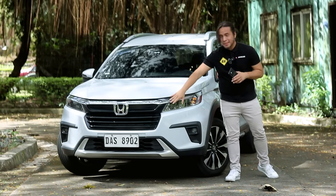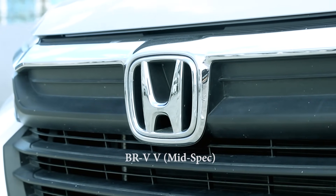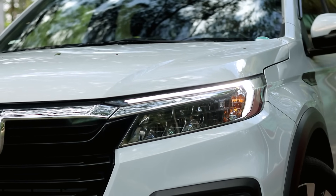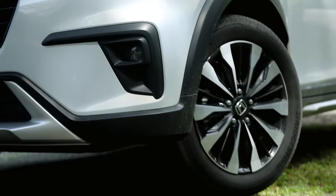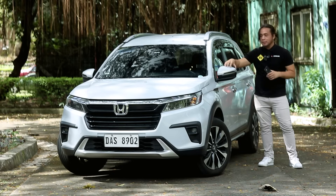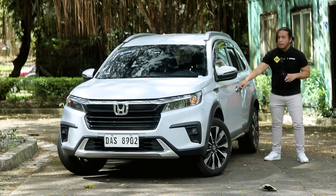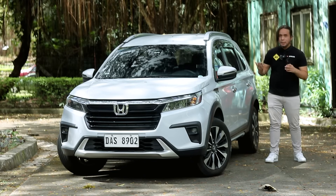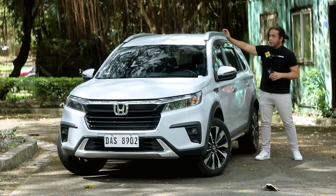The most noticeable difference is the grille — finished in gloss black on the VX, versus matte black on the lower variants. Like the V, this comes with LED headlamps, but only the VX gets an automatic on-off function. Down below, you get LED fog lamps. 17-inch wheels come standard on all variants except the base manual. Both the V and VX have power folding side mirrors with repeaters and a smart locking system — you can lock and unlock without getting the key out of your pocket. Roof rails come as standard.